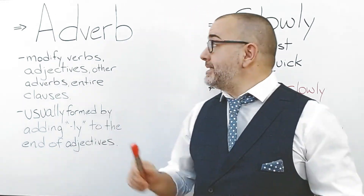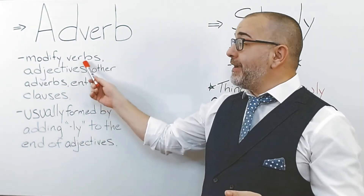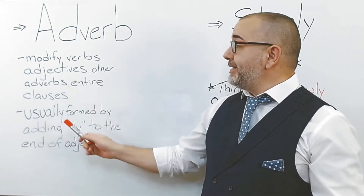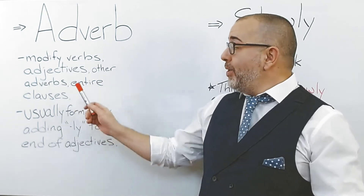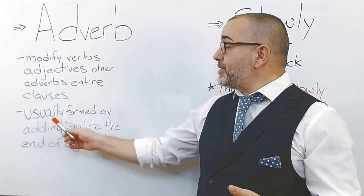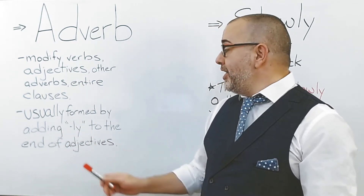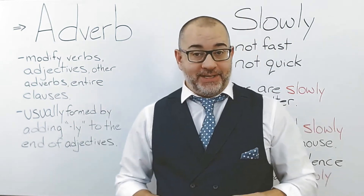Today's word is an adverb. Adverbs modify verbs, adjectives, other adverbs, or entire clauses. Adverbs are usually formed by adding 'ly' to the end of adjectives.